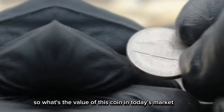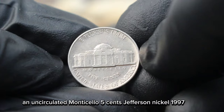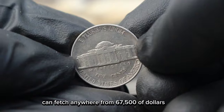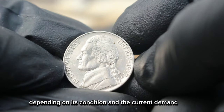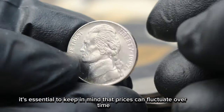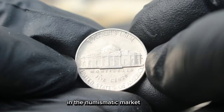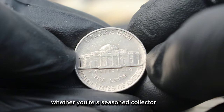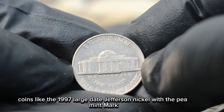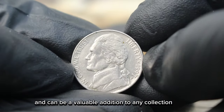So what's the value of this coin in today's market? Well, as of our latest research, an uncirculated Monticello 5 cents Jefferson Nickel 1997 large date with P mint mark can fetch anywhere from $67,500 depending on its condition and the current demand. However, it's essential to keep in mind that prices can fluctuate over time, so it's always a good idea to stay updated on the latest trends in the numismatic market. Whether you're a seasoned collector or just starting your numismatic journey, coins like the 1997 large date Jefferson Nickel with the P mint mark offer a fascinating glimpse into American history and can be a valuable addition to any collection.